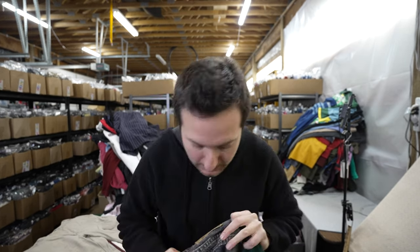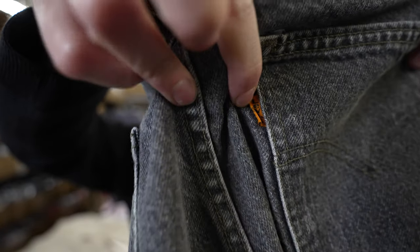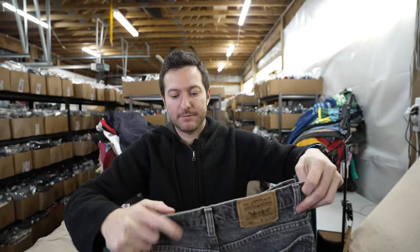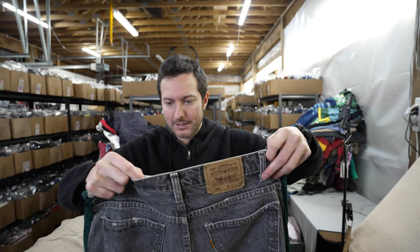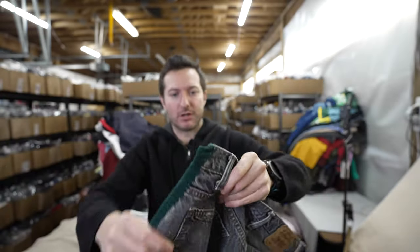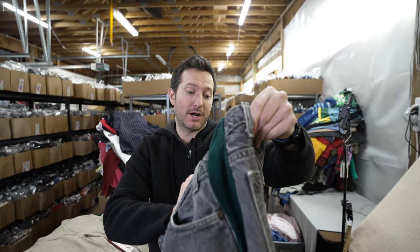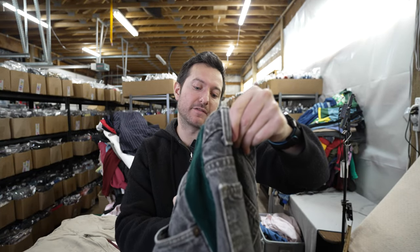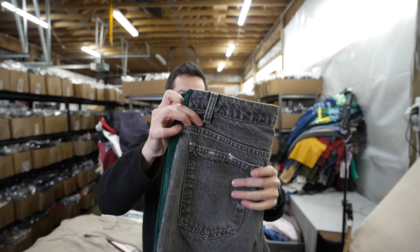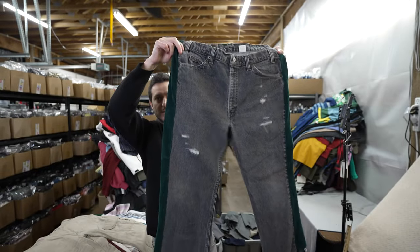Here are some orange tab Levi's — made in USA, possibly dated 1984 or 1994. They're altered with the seam cut out on the side, so I don't know. They were half of $6, so $3. I thought maybe I could get $20 or more for these. It's kind of a gamble — they have that thrashed distressed look — more of an experimental buy.